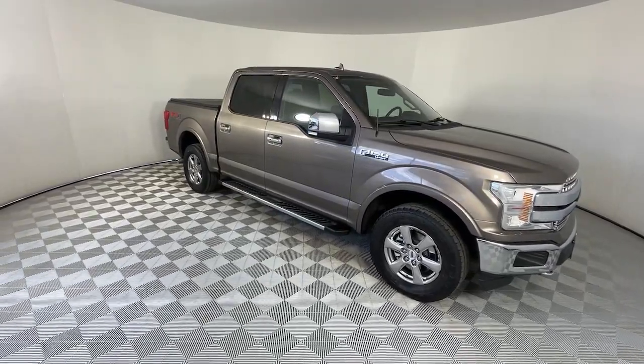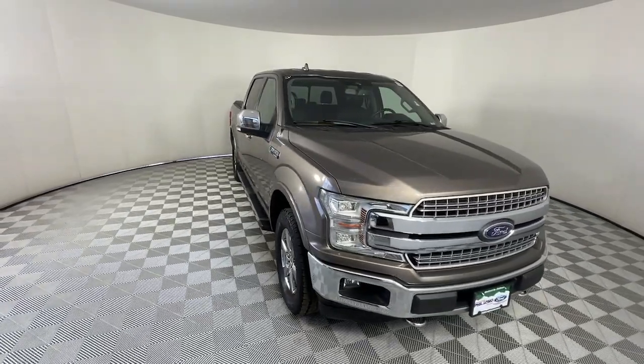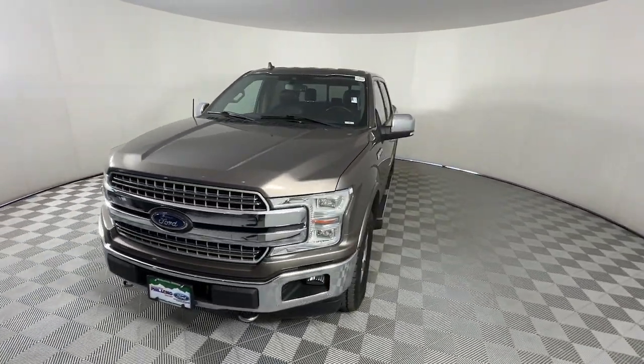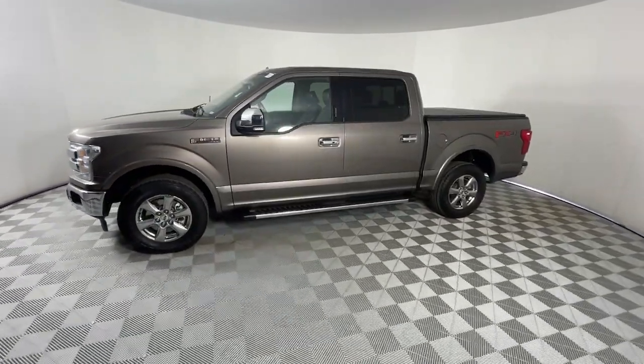You're gonna love the 2018 Ford F-150. This vehicle is an outstanding buy with fewer than 80,000 miles on the odometer. Enjoy a new level of ease and confidence, whether at work or play, when you're in this F-150.